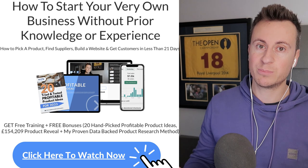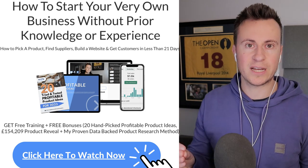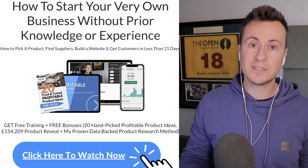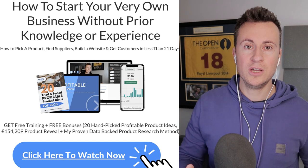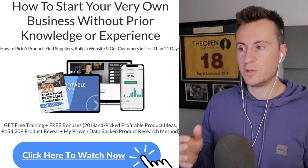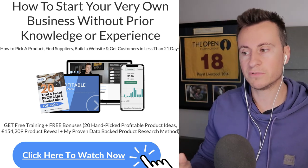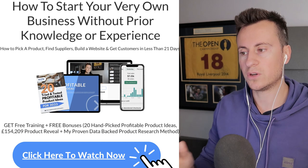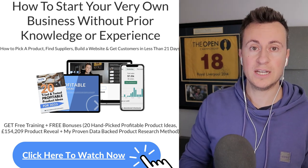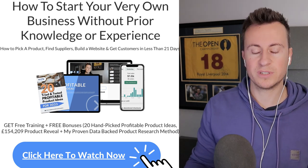That wraps up the video — I hope you enjoyed the products and more importantly I hope you take what you've seen and put it into action. A good couple of months dropshipping can really be life-changing. If you want help getting your business launched as quickly as possible, check out my free training — it's 100% free, one to two hours long, and will show you how to start your business and get sales on your store in less than 21 days. Link in the description below.